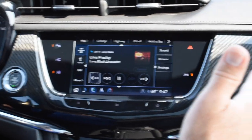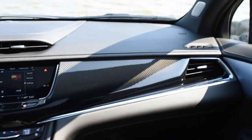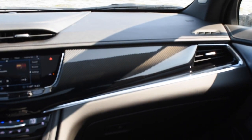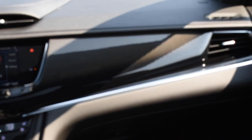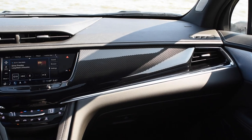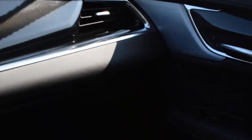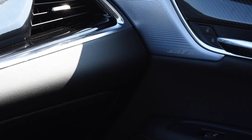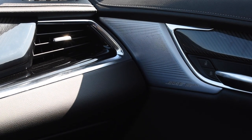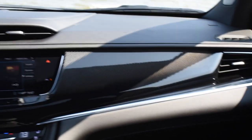The interior trim across the driver and passenger area is all carbon fiber, which is standard on the Sport model — and again, this is the 2020 Cadillac XT6 Sport. You'll also notice accents of aluminum throughout, which are part of the Bose premium audio system this vehicle is equipped with. Between the carbon fiber and the brushed aluminum finish, it really gives the interior a great sporty look.